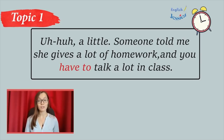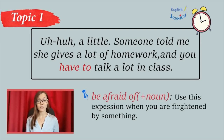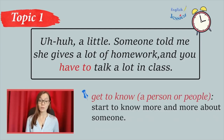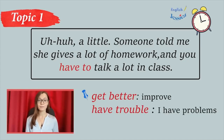Do you know anything about the teacher? Uh-huh, a little. Someone told me she gives a lot of homework, and you have to talk a lot in class. Oh, no! I'm afraid of talking in front of a lot of people. Don't worry. Everyone's afraid at the beginning. But after you get to know the people and make friends — it doesn't get better for me. I'm shy. I have trouble looking at people when I talk, and my hands shake.